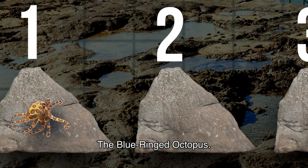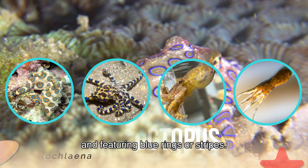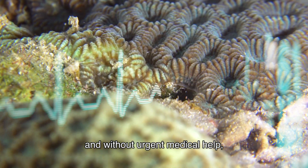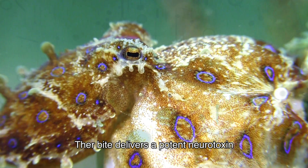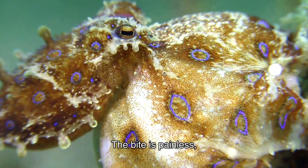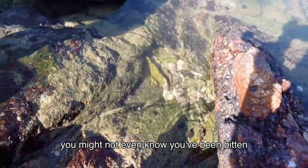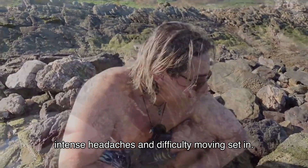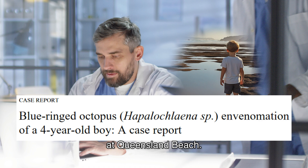The first and most dangerous on the list is the blue-ringed octopus. There are four kinds, varying in size and featuring blue rings or stripes. This species is extremely dangerous and without urgent medical help, it can cause death in less than one hour. Their bite delivers a potent neurotoxin called tetrodotoxin, causing severe respiratory problems. The bite is painless, which makes it more dangerous because you might not even know you've been bitten until symptoms like nausea, fever, intense headaches, and difficulty moving set in.